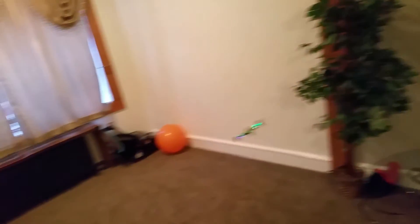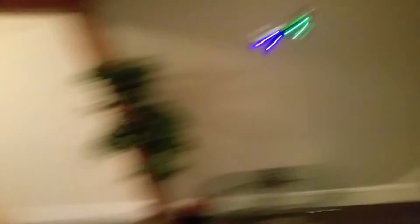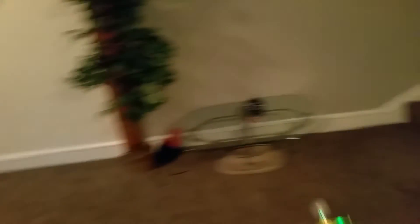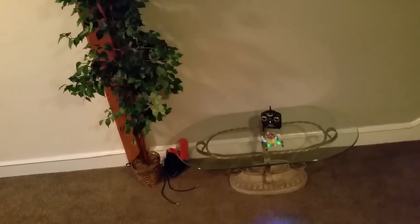I tend to fly fast with my quad a lot, especially outdoors. It's really kind of hard to demonstrate indoors, but that's the best I can do — so let's land the MJ 102 now.